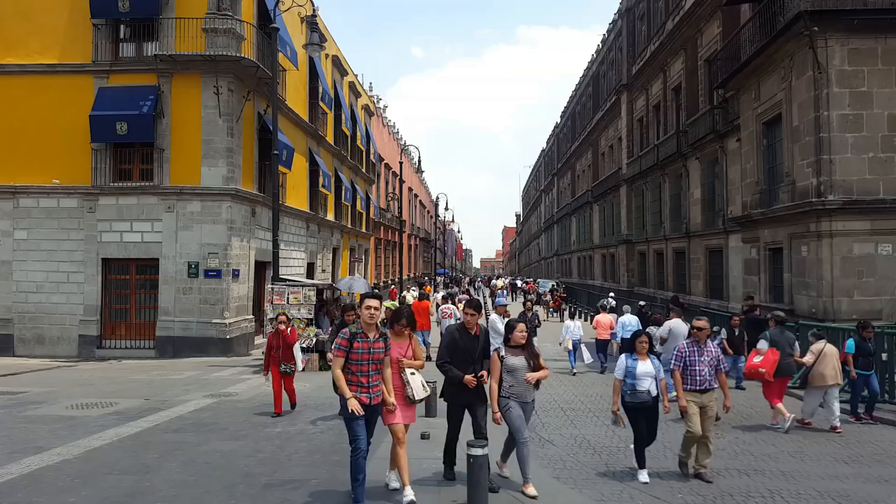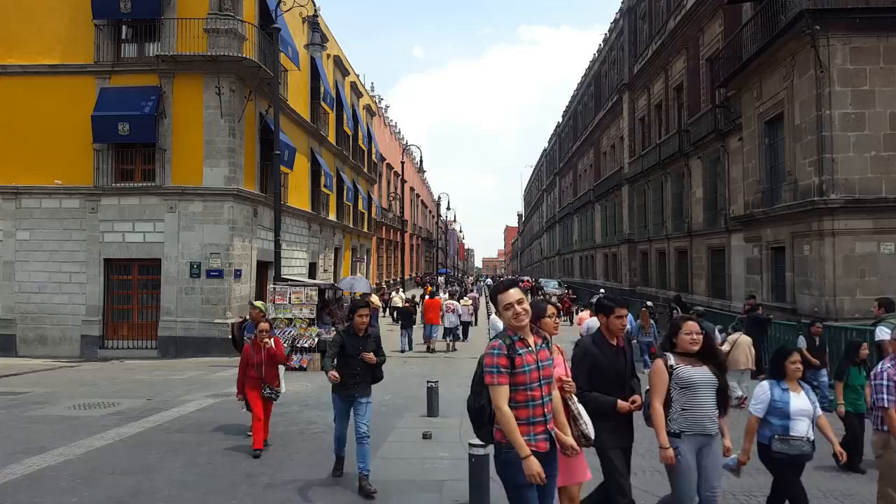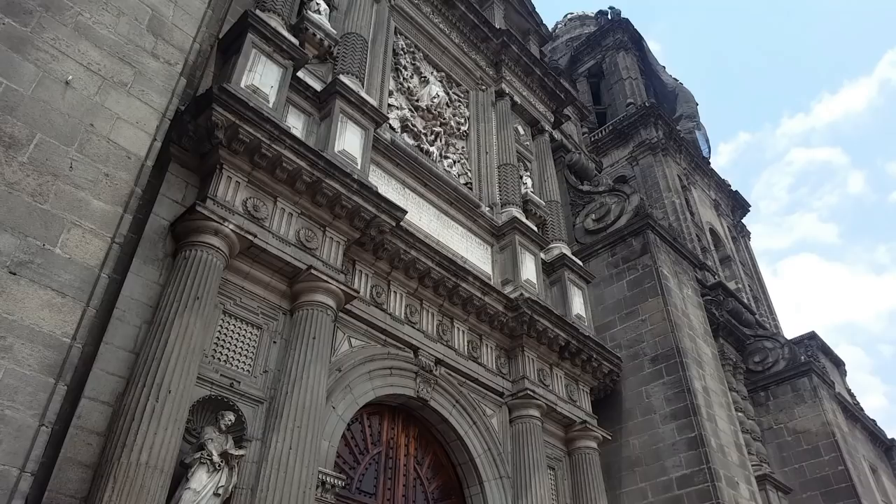Good day First World Travellers and welcome back to Mexico City. Today I am in the center of the city exploring probably the most popular tourist area — the Central Historical District. Behind me is just one example of the fantastic architecture you can find in Mexico City. So let's take a look around.